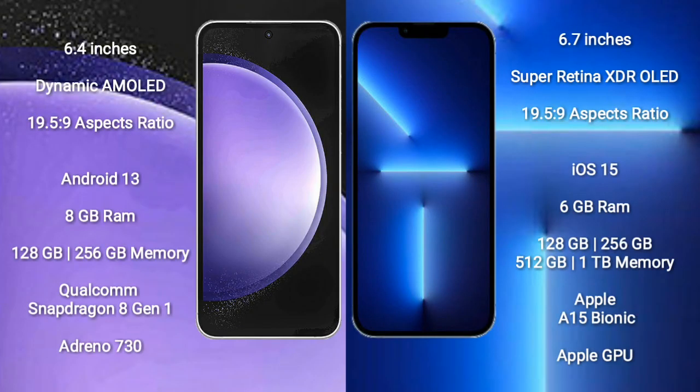Samsung Galaxy S23 FE comes with a 6.4-inch Dynamic AMOLED Display and aspect ratio 19.5:9. iPhone 13 Pro Max comes with a 6.7-inch Super Retina XDR OLED Display and aspect ratio 19.5:9.